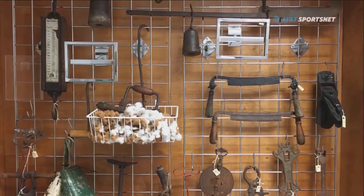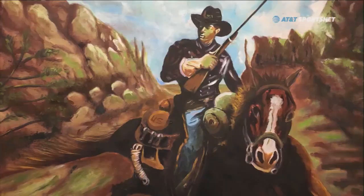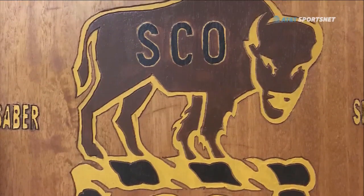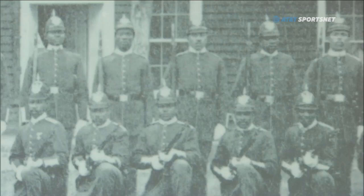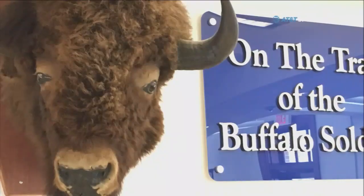Following the Civil War, the first peacetime United States Army created six all-black units. These units were stationed throughout the heartland from Kansas to New Mexico as peacekeepers in a post-war America looking to heal. The nickname Buffalo Soldier came from their interactions with Native Americans, who made connections with the naturally curly hair and the fighting spirit of the buffalo demonstrated by the soldiers.